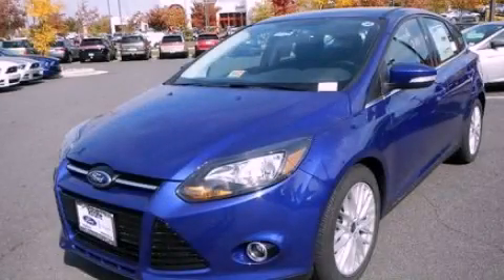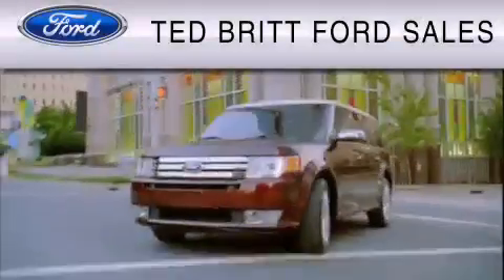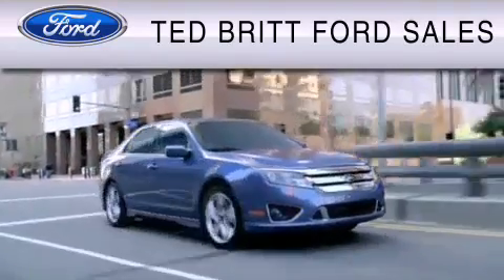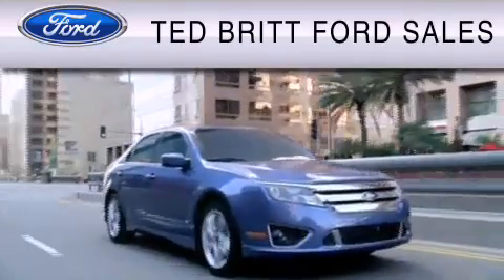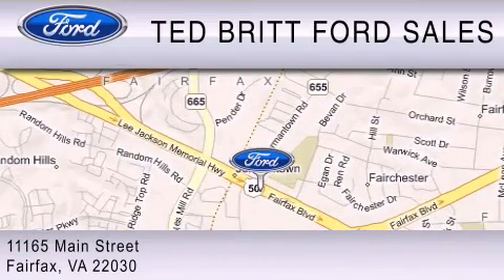This vehicle won't last long at this price — call and arrange a test drive now. Ted Britt Ford Sales is dedicated to doing everything possible to ensure that the experience you have selecting your vehicle is as pleasant as possible. We are located at 1165 Main Street in Fairfax.